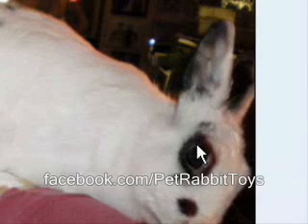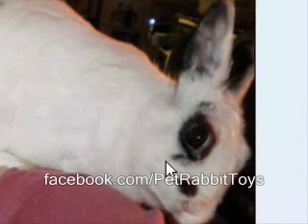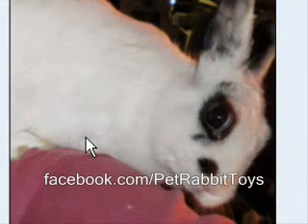Hello there and welcome to another edition of Rabbit Types, where I take your pictures of your bunny and we try to diagnose what breed, color, and pattern type that your rabbit is.